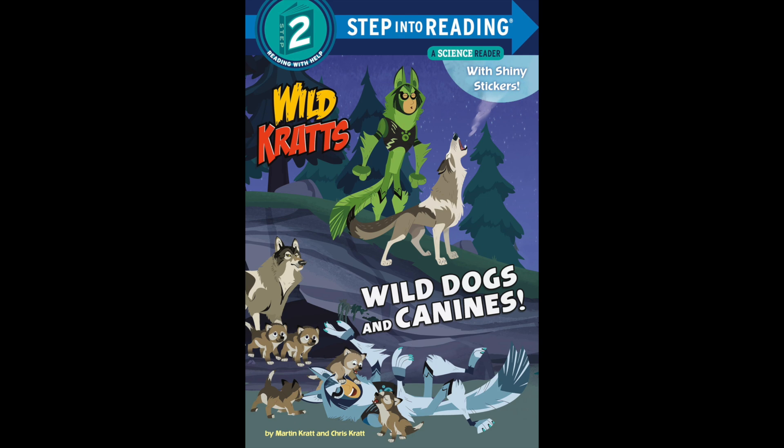Maned wolves have very long legs so they can see above tall grass. They are found in their South American home. This is one of the rarest canids.